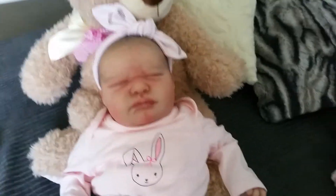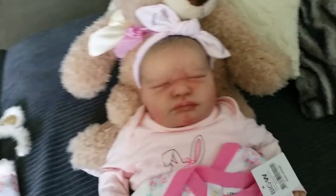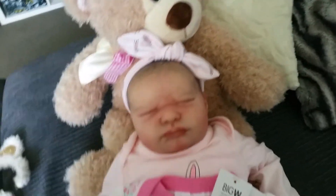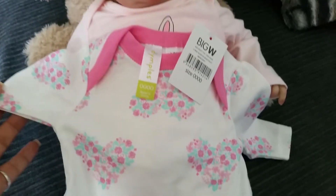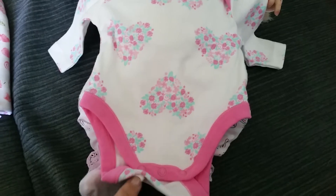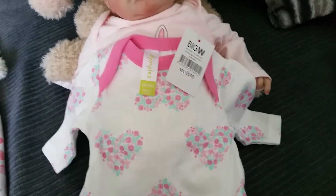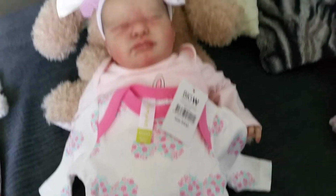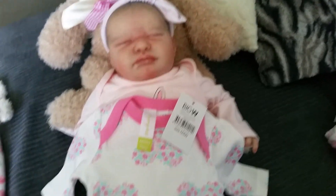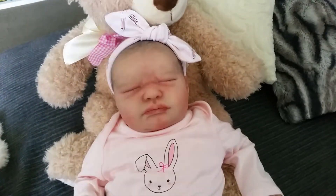I also got this little long-sleeve bodysuit with the little hearts that I showed you. I really liked that — it's really cute. I think it was $7, or maybe $5; I can't exactly remember. But I just really love the print on that. It's really sweet.